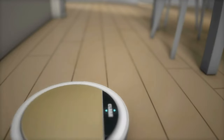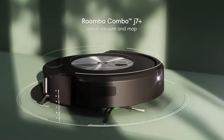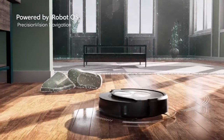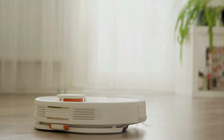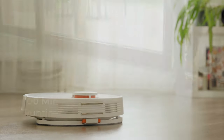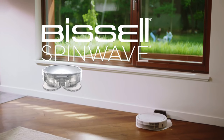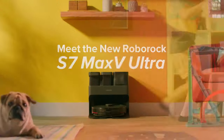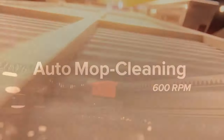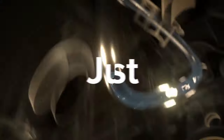Second, navigation: look for a model with advanced mapping and obstacle avoidance to navigate your home effectively without getting stuck or causing damage. Third, battery life: look for a battery life long enough to clean your entire home without needing a recharge. Fourth, water tank capacity: if you plan to use the mopping function frequently, a larger water tank will allow the robot to mop for longer periods before needing a refill.